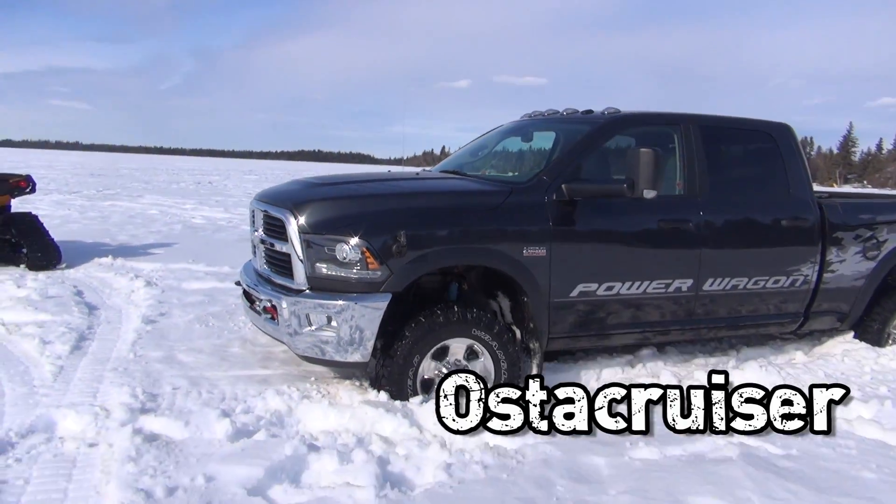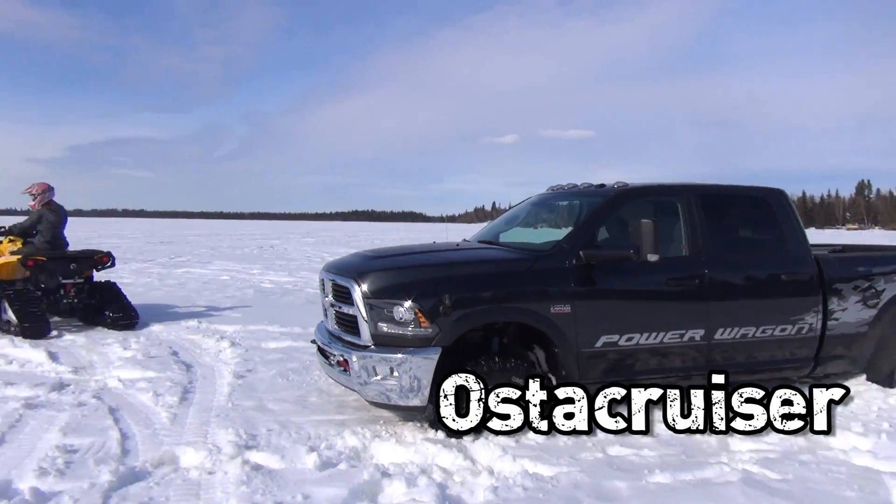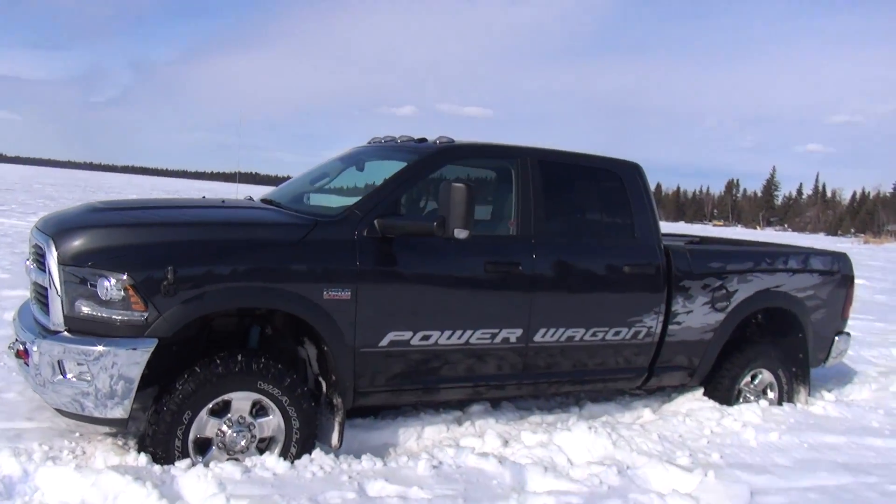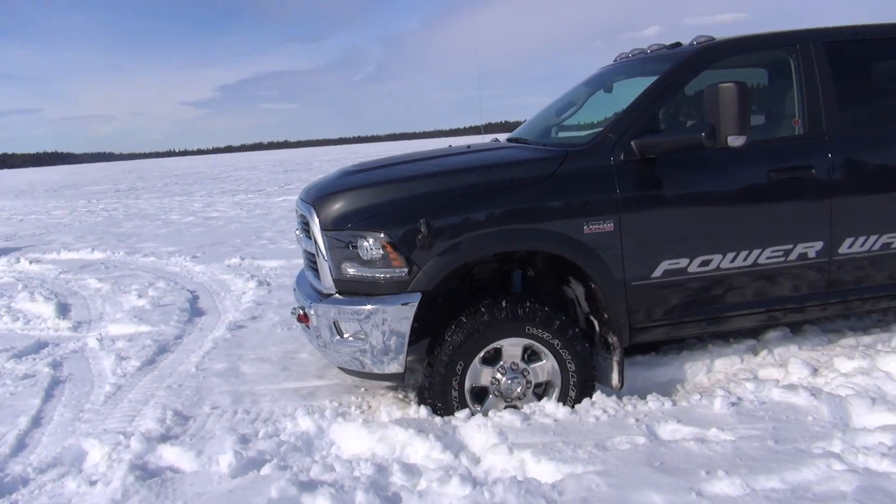I came out here to do a tug-of-war video — truck versus two tracked quads — and I got stuck. It doesn't look like much, but the snow is hard as an effing rock.